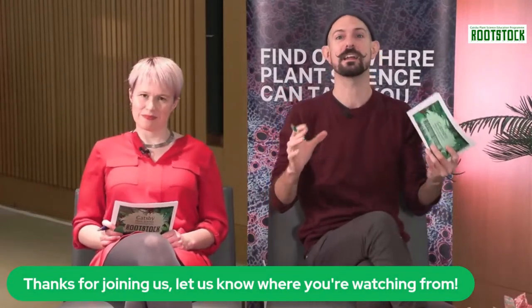Hey! Rootstock time! We are back. It's another year, another Rootstock. Welcome, thank you for joining us on YouTube today. My name's Alex Jenkin. I am Russell Arnott, and we are going to be your guides through the world of plant science for the next hour and a half. We are joining you live today from the Sainsbury Laboratory in Cambridge — basically the place where the coolest plant science happens in the UK.